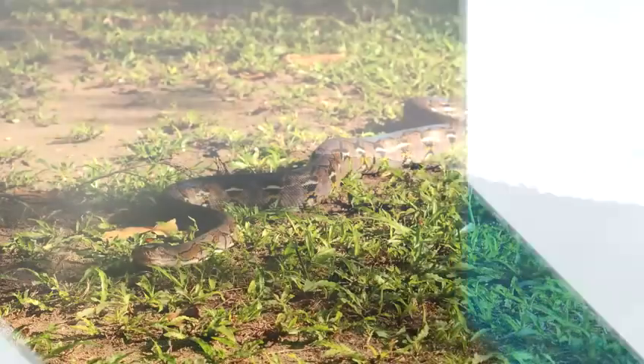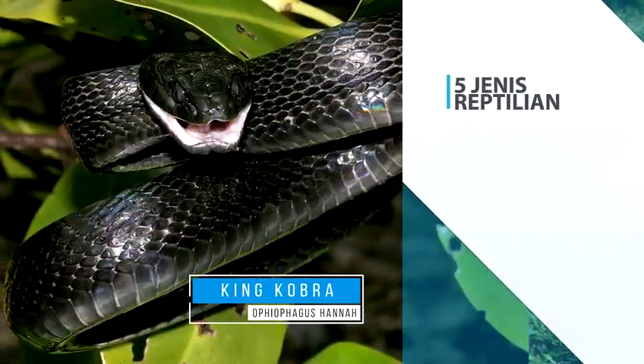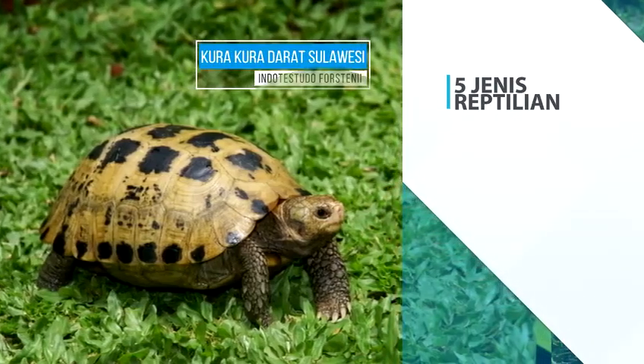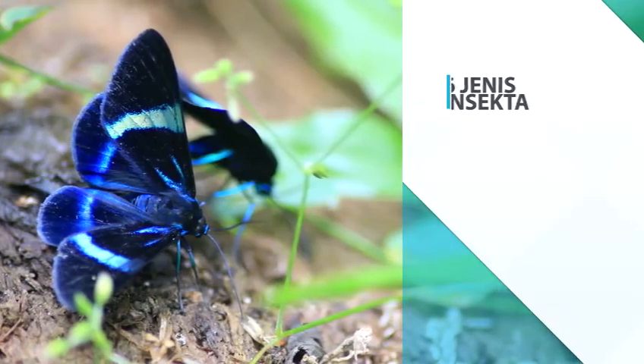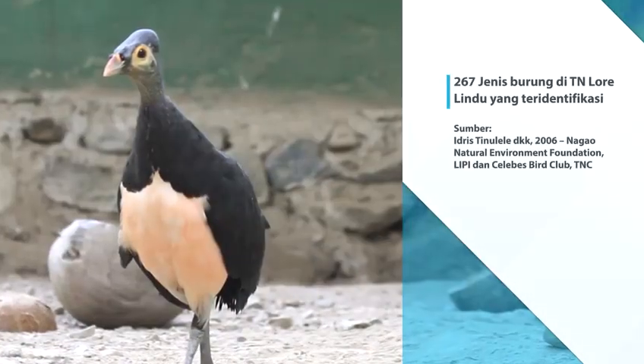Selain itu juga, terdapat 5 jenis binatang reptilian seperti ular dan kadal, 4 jenis binatang amfibi seperti katak, dan 6 jenis binatang insekta seperti kupu-kupu dan kumbang, serta 267 jenis burung.